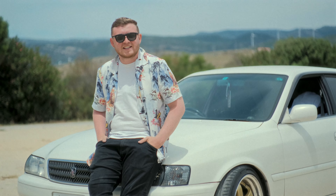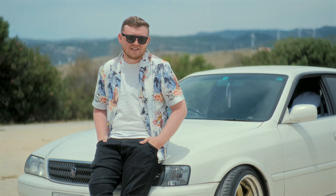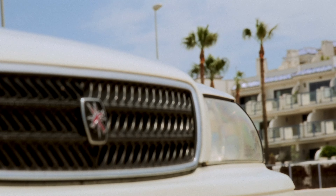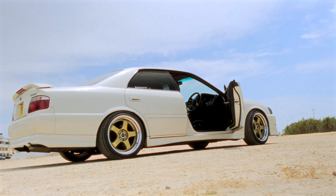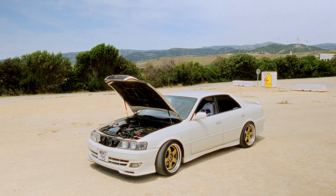When I get back to England it's getting manual swapped, a Vertex kit, full respray, and power turned up to about 550 with a turbo, injectors, and fuel pump. It's probably going to stay a daily because it's the perfect car for that — four doors, big boot, you can't really go wrong. But once it's got the power it's just going to be a nice little street car.